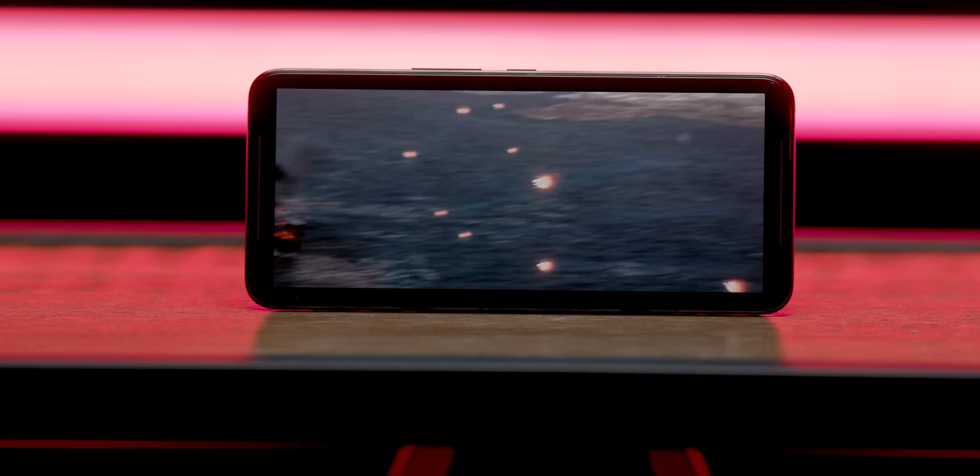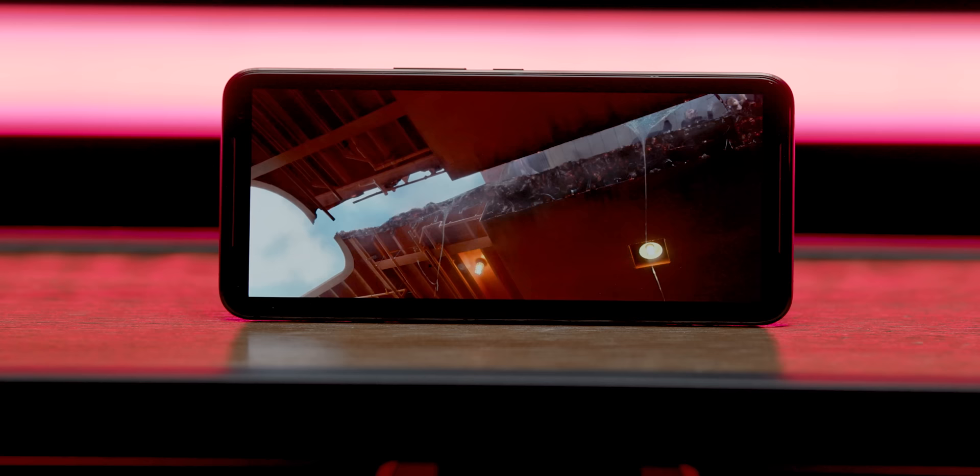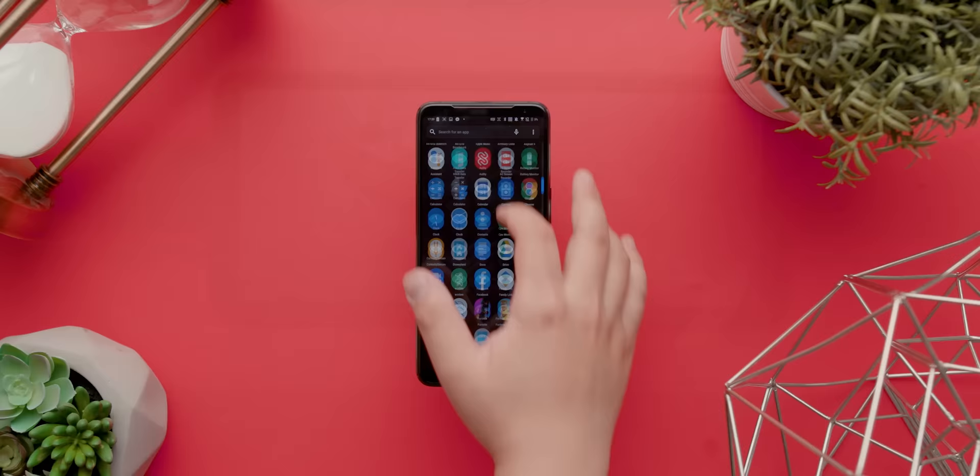Now, whether you've experienced a 120 Hertz display on a mobile device or not, the 6.6 inch HDR OLED panel on the ROG Phone 2 is going to turn your head. This combination can be legitimately described as a visual treat in every scenario we tried, with the surprisingly bloat-free interface feeling just buttery smooth.